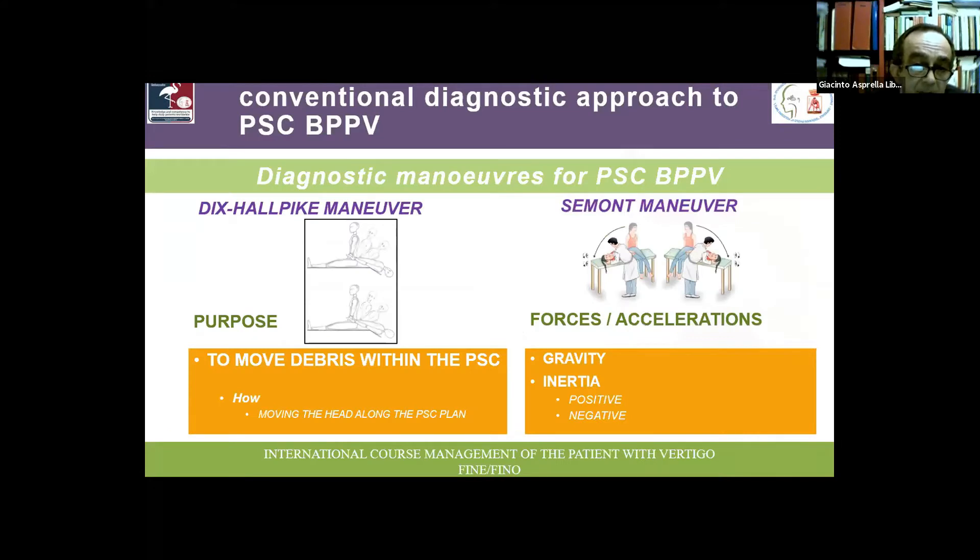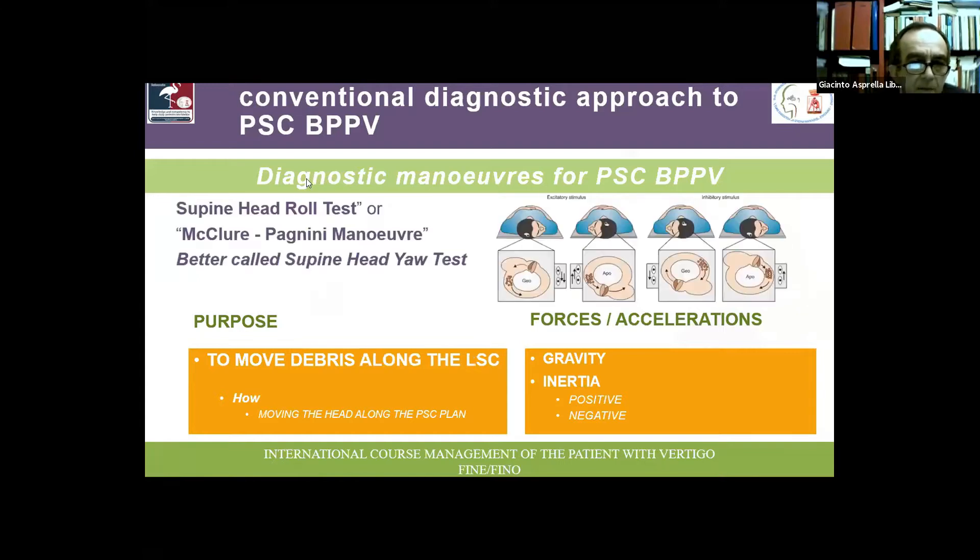In a conventional diagnostic approach for a patient suffering from posterior canal BPPV, we have to perform the Dix-Hallpike maneuver on each side or the Salmon maneuver — in other words, move the debris inside the posterior canal due to gravity or inertia and check if the typical diagnostic nystagmus appears. For the lateral canal, we use the supine head roll test — I suggest calling it the supine head yaw test, as the patient's head moves along the vertical or z-axis along the yaw plane.